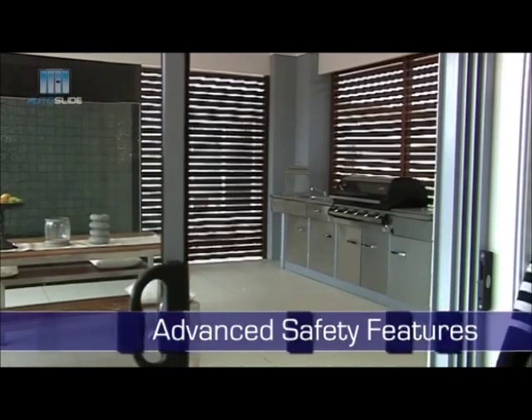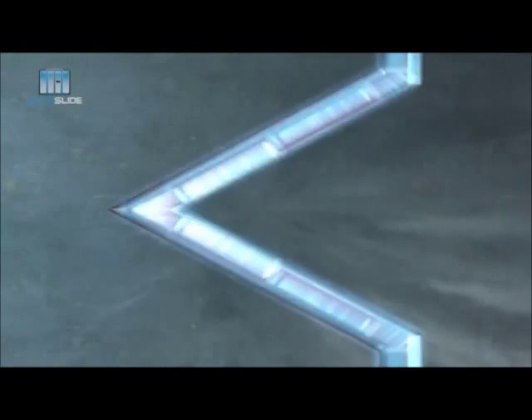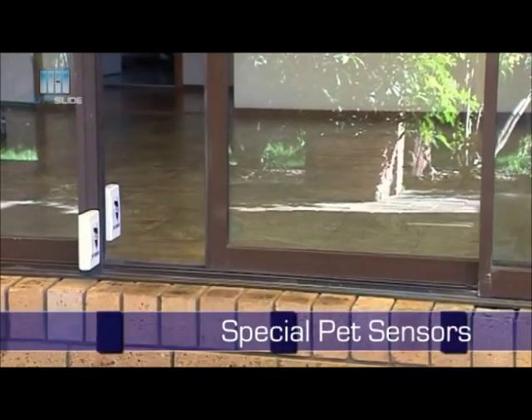If the door starts closing and you happen to step in front of it, the auto-reverse feature will reopen the door. The doors will make life so much simpler, not just for you, but also for your pets.